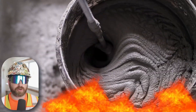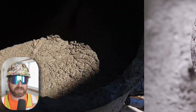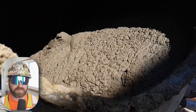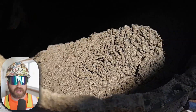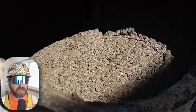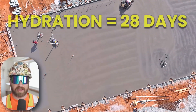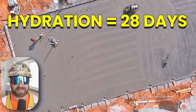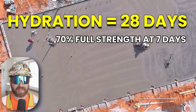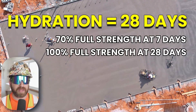Cement hydration is an exothermic reaction, meaning it generates heat during the chemical process. The ideal temperature for this chemical reaction is anywhere between 50 and 90 degrees Fahrenheit. However, internal temperatures can rise to as high as 160 degrees Fahrenheit during this chemical reaction. The full hydration process for concrete typically takes around 28 days. Your concrete should typically hit 70% of its full strength at the 7-day mark and 100% of its strength at the 28-day mark.